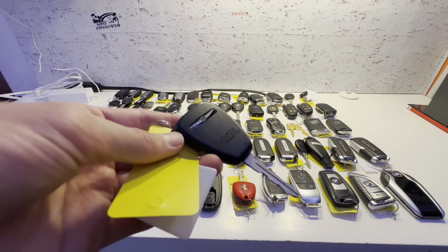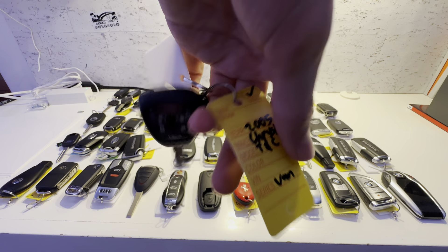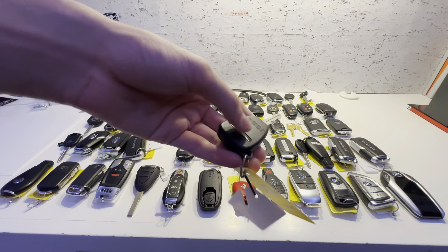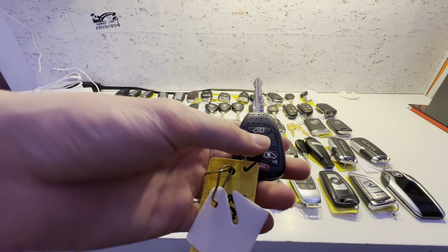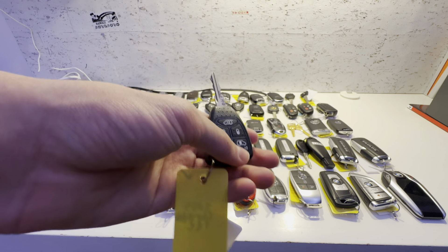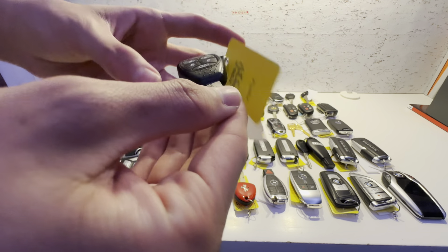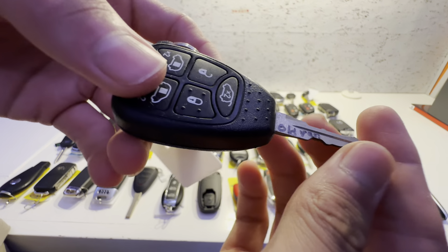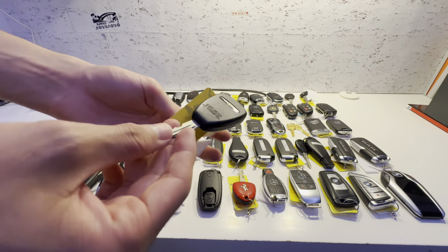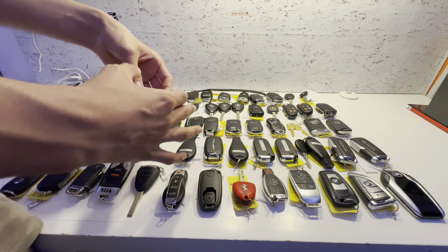This key is for a 2005 Chrysler Town & Country. The buttons are lock, unlock, trunk release, power sliding doors, and panic alarm. The previous seller also wrote 'Old Van' on it for some reason. They had this sitting for over two years until I bought it, because the listing hadn't been updated since then on Mercari.